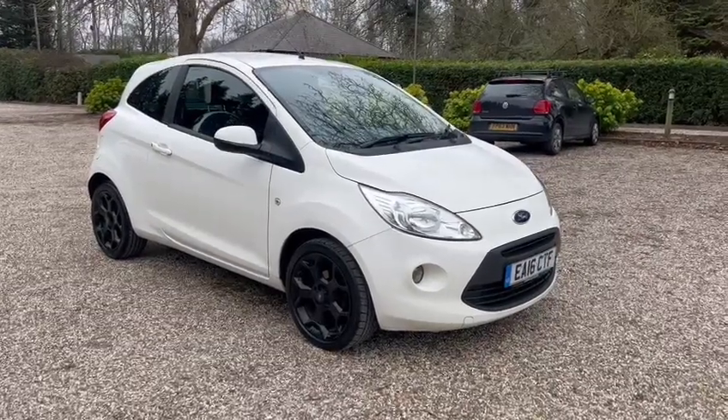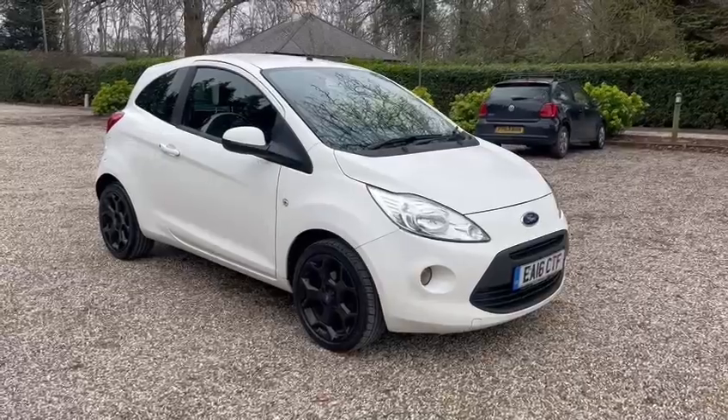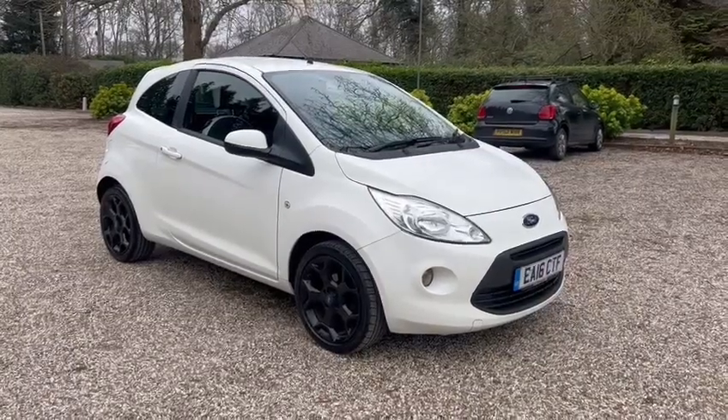Hi, Barn Cars, Brentwood. Here we have this one-owner-from-new Ford Ka White Edition.